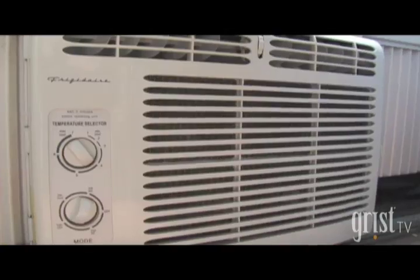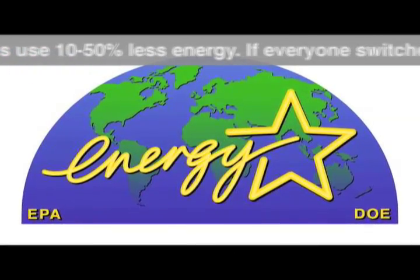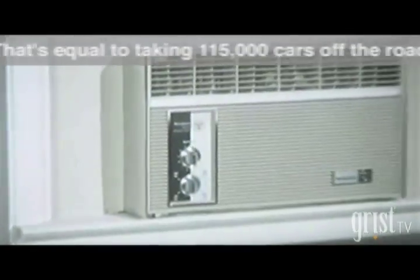If you try all these things and still can't take the heat, well then AC it is. But shop carefully. Look for an Energy Star Energy Saver air conditioner — they use 10-50% less energy than standard air conditioners. Make sure it's the right size for the space you want to cool, and don't leave it on when you're not home.